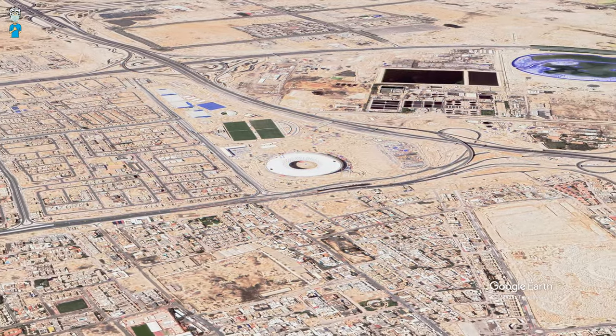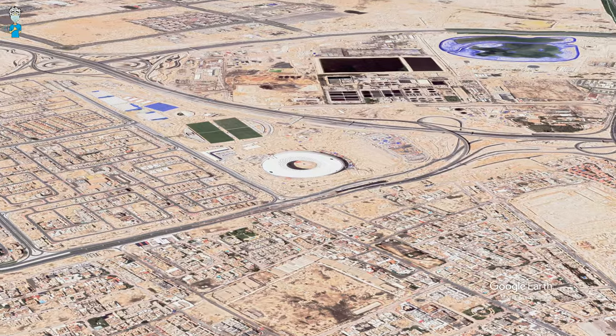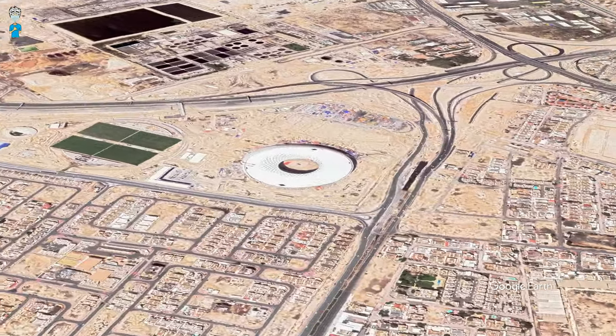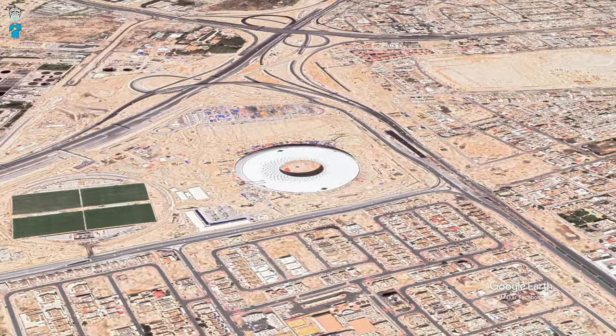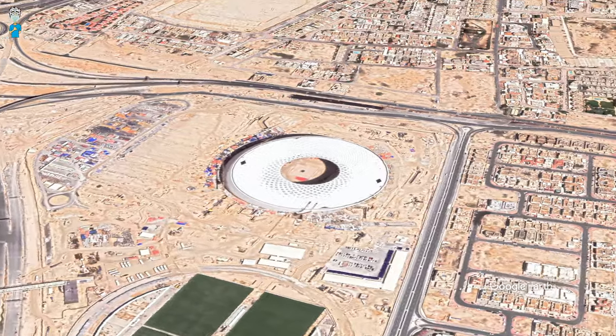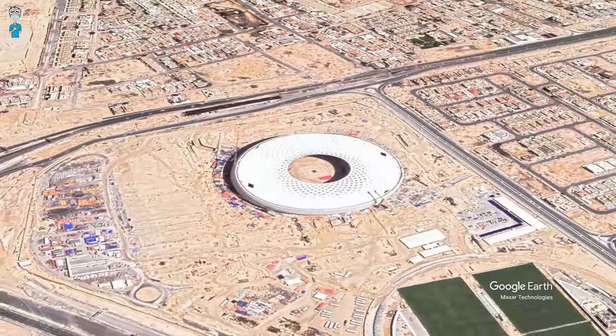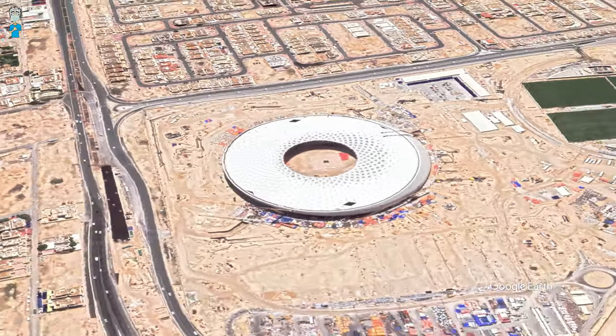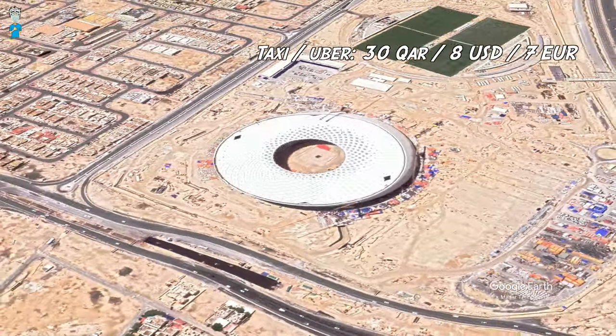Located on the southern edge of the city of Doha, the Al Thumama Stadium can be reached using public transport via Doha Metro Red Line stations: Al Matar Al Kadim, Uqba Ibn Nafi, and Free Zone. From there it's only a short bus ride to the stadium. Uber or taxi is also an option — from Souq Waqif, pretty much in the center of Doha, the ride costs 30 Qatari rials and takes around 20 minutes.